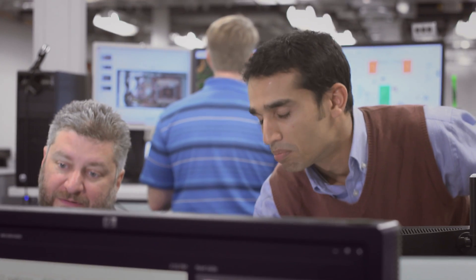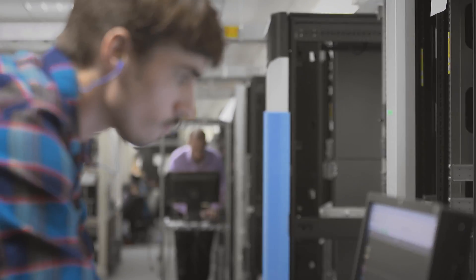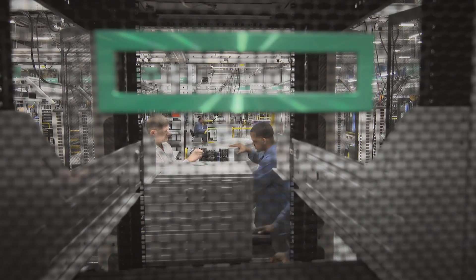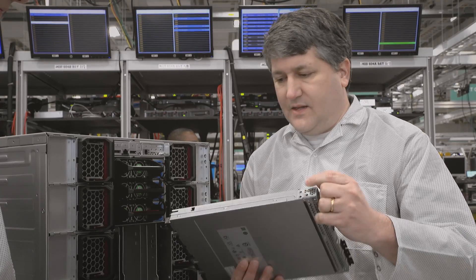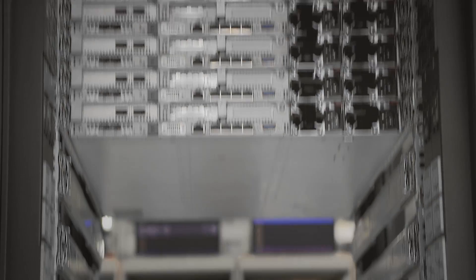We witness a real boom in the demand for computational resources. The supercomputer allows complex simulations supporting experimental work. These simulations are much faster, which leads directly to competitive advantages for the company.